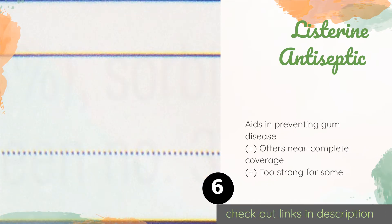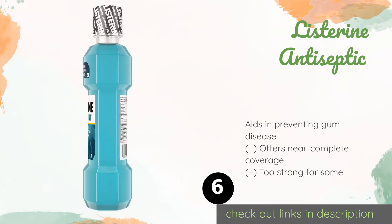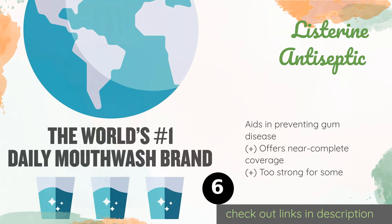The next product is Listerine Antiseptic. From one of the most trusted names in the oral care space, Listerine Antiseptic is ADA accepted and clinically proven to not only freshen breath for up to 12 hours with each 30-second use, but to reduce plaque buildup as well.